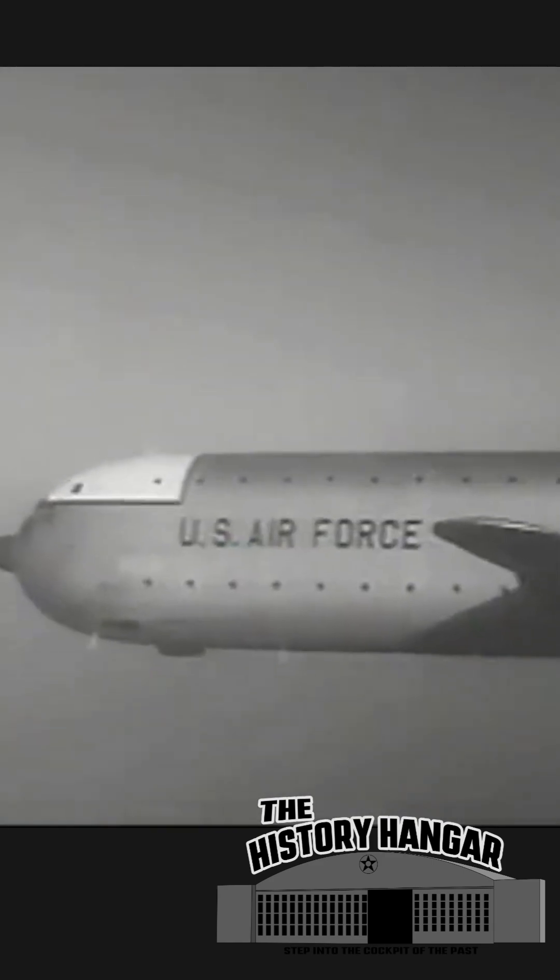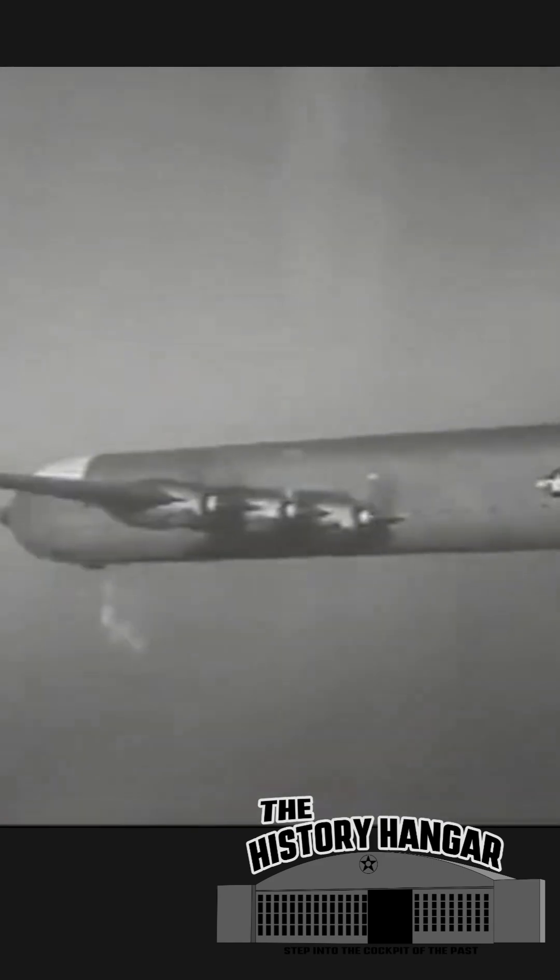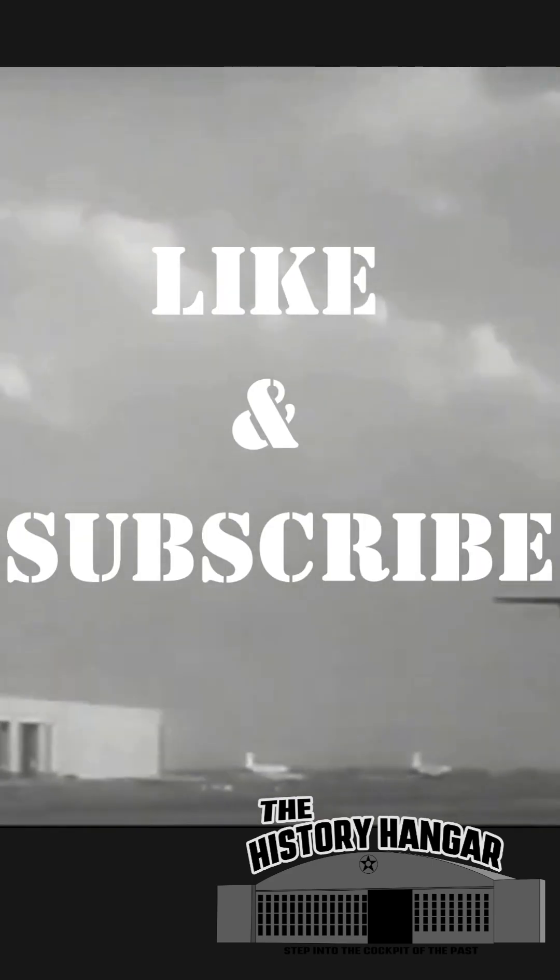Yet its sheer size also became its downfall. With jet transport technology just around the corner, the Air Force realized the XC-99 was already outdated before production could begin. Only one prototype was ever built, serving in cargo tests and humanitarian flights before being retired in 1957.